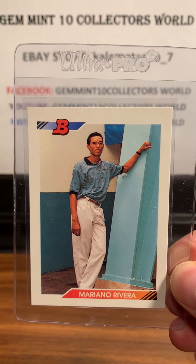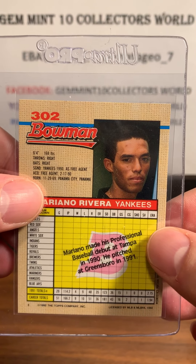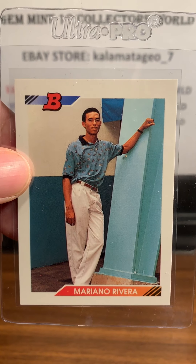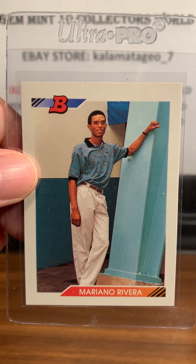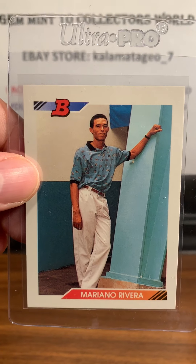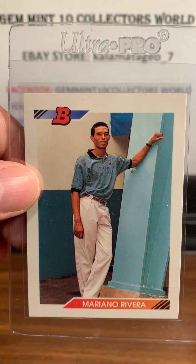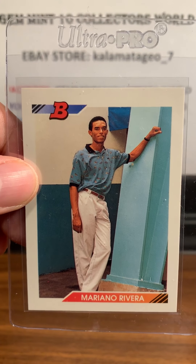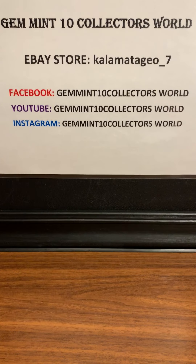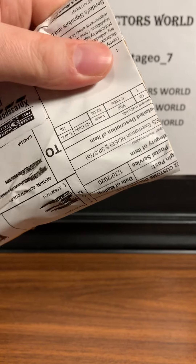Next up is a card I always wanted. I picked this up for a good price, about $40. It looks like an easy nine on this one, maybe a 10. It's the 1992 Bowman Mariano Rivera — iconic card, one of the best closers of all time. I'm really happy to pick this up. I'm going to be sending this one off to PSA and I'll do a reveal video when it comes back. It's a little off-center so it might get a nine, but the corners are sharp and surfaces are good.